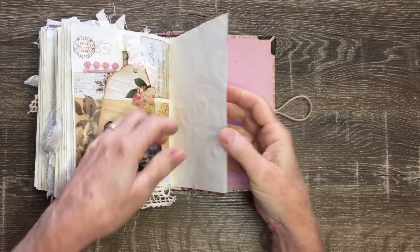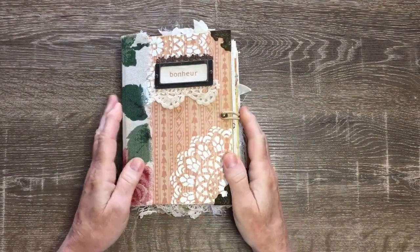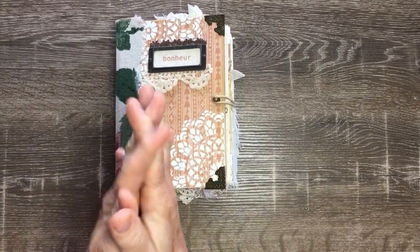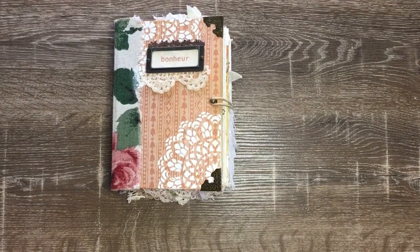This page has been fairly heavily embellished and that's a vellum pocket on it. And that's the last page, and the inside page — so that's the journal. This journal will be up in my Etsy shop as soon as I upload it. Thank you for watching, and talk to you all next time, bye!